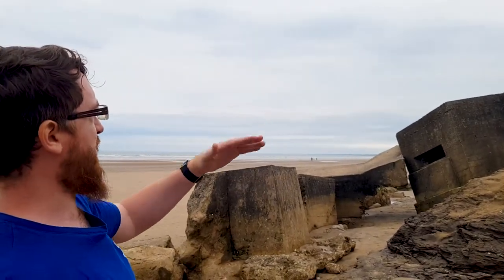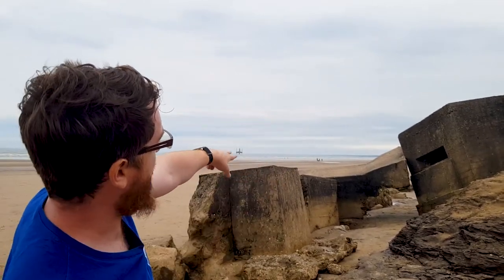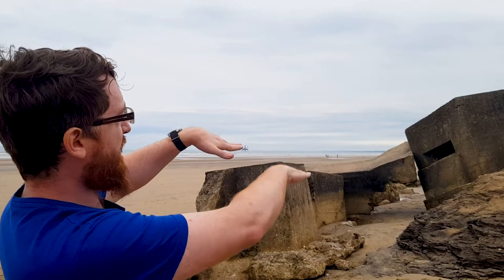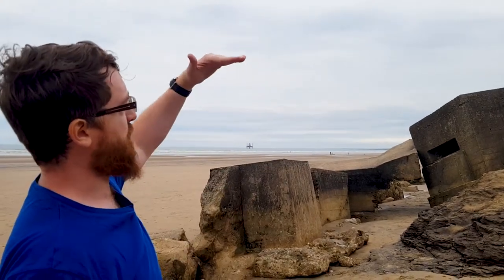You can see over time this pillbox has started to slump. Originally it would have been horizontal, pretty much in line with the top of that buttress which ties it into the anti-tank wall. And over time it'll eventually, hopefully, level out and flatten out on the beach. Originally it would have been in a slightly elevated position overlooking the anti-tank wall and the beach itself.